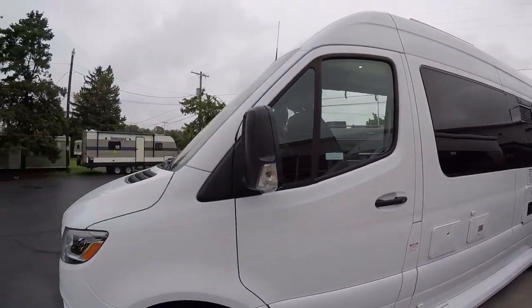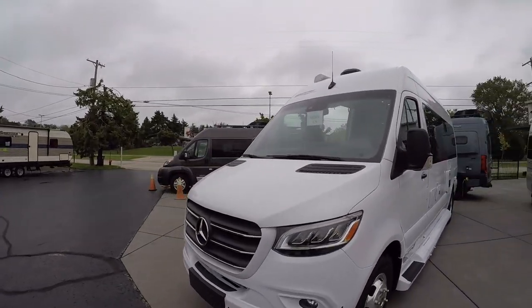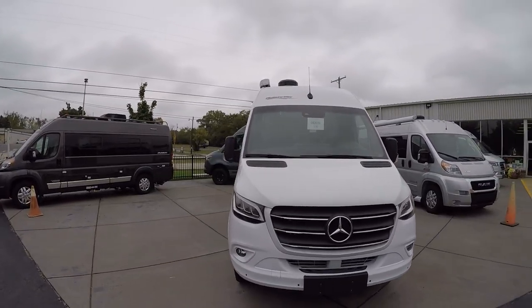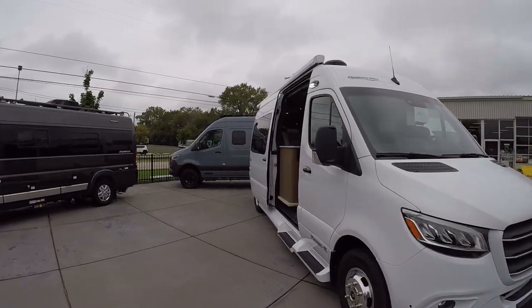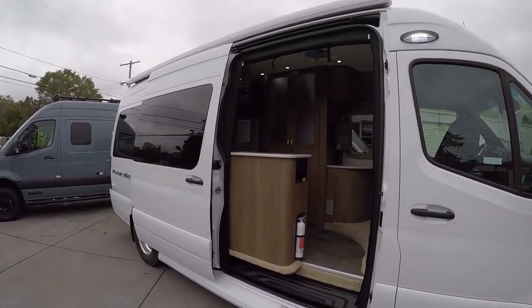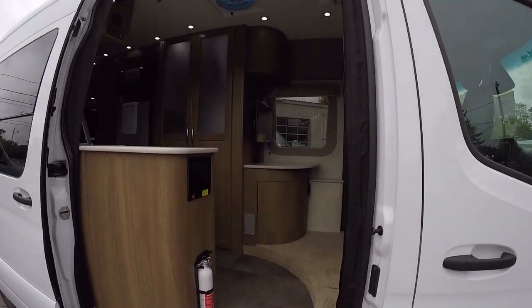This is definitely a stunning looking van — never thought I'd utter those words, but it really is beautiful looking. Normally they just look like utility vans, but this really is stunning. We also have the lighted power awning with a wind sensor on top — that's the Fiamma.